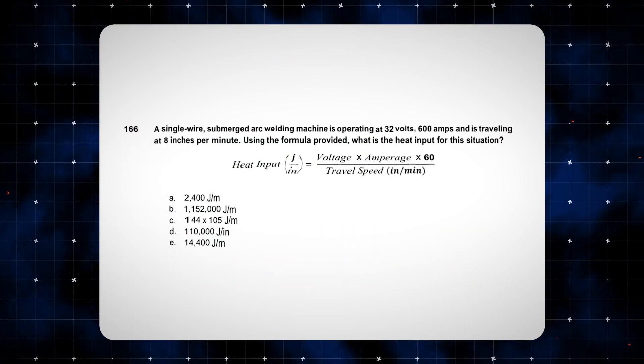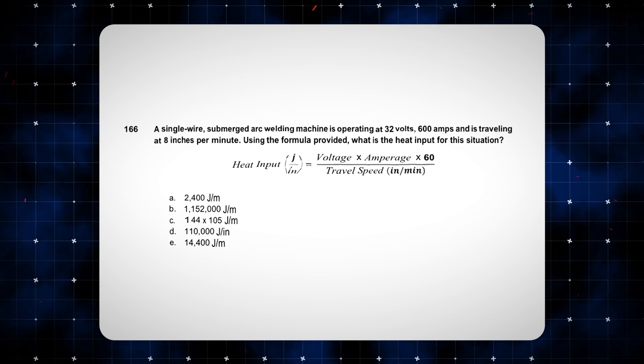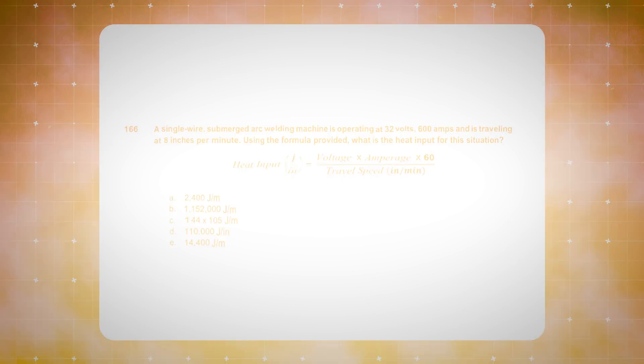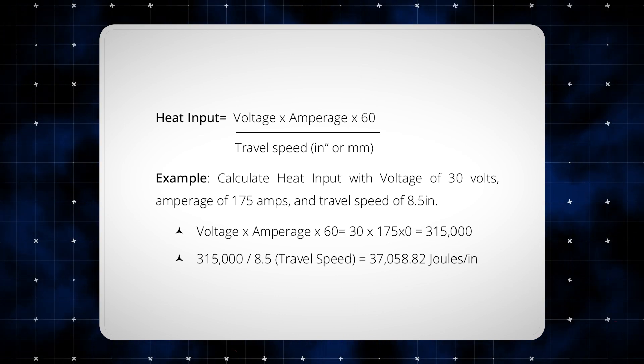One final tip for those that hate math like I do: there will be some math questions on there. There will be at least six to ten questions regarding heat input, and most will be scenario type. Here is the heat input formula and an example of how to use it.